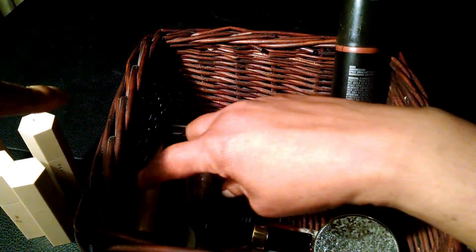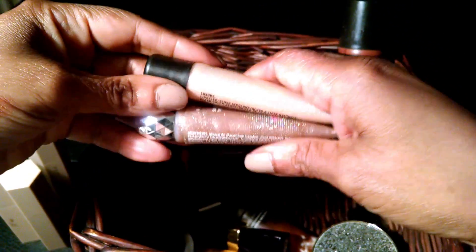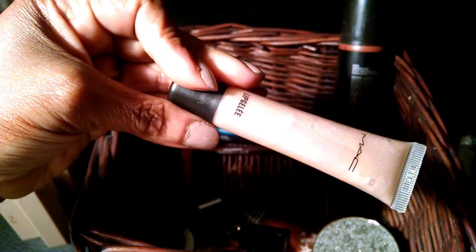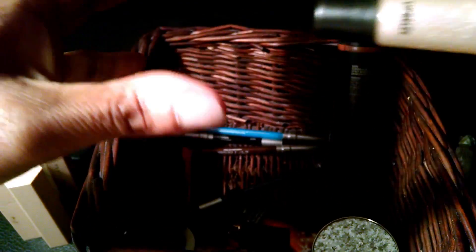I've been really getting into glosses for some reason. I like the ones that are kind of shimmery. This one has a little bit of a pink tinge to it — it's a little more opaque and it's kind of like a whitish pink. I like to use this by itself or on top of a lipstick.